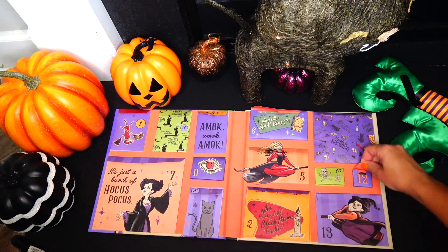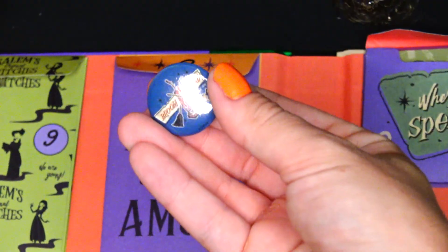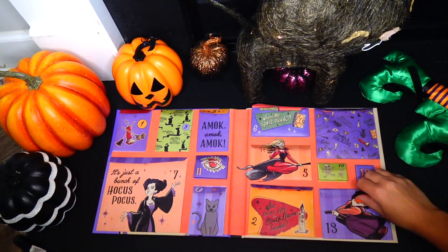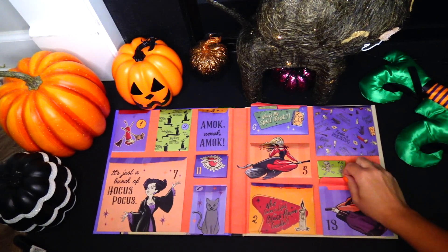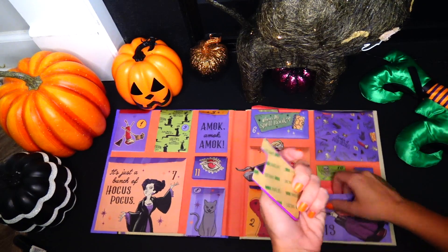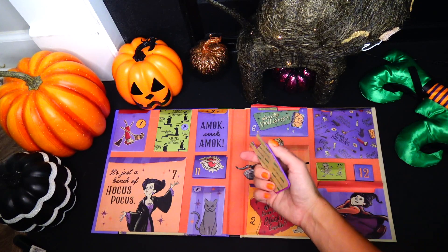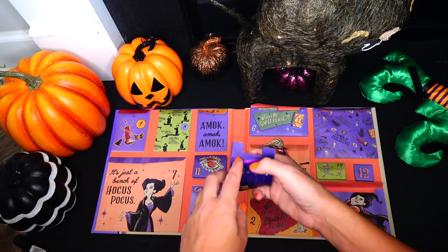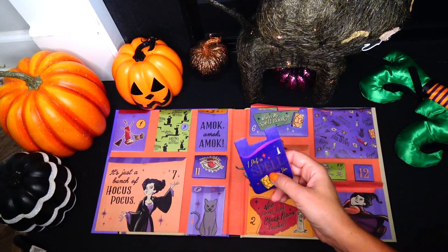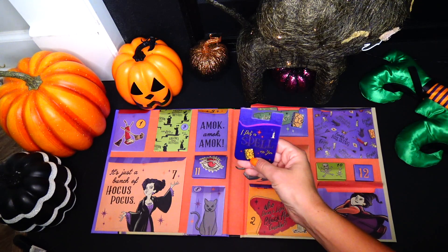Day 12 is so tiny — it's a pin that says 'Broom Squad.' And day number 13 with Mary Sanderson — this is the last fright and I'm expecting to find something really cool. And yes — this is actually something you glue to your phone and you put your credit card, business card, or whatever cards fit inside this pocket. It says 'I Put a Spell on You,' and we have a black flame candle and spellbook. And we are done!